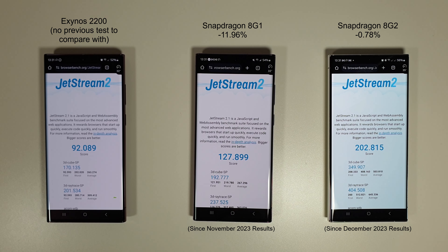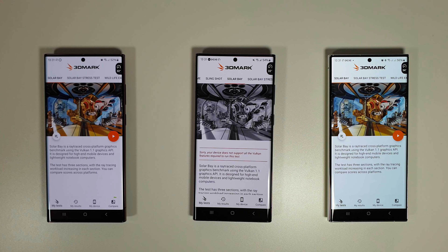Jetstream 2 has just finished and we can see a nice increase for the S23 Ultra compared to the previous test. The Exynos 2200 scores 92 — this is the first time we've tested it with Jetstream so there's nothing to compare it with. The browsing experience through Chrome would be noticeably slower on the S22 Ultra with the Exynos 2200, though whether you'd actually notice that in real use is another question.